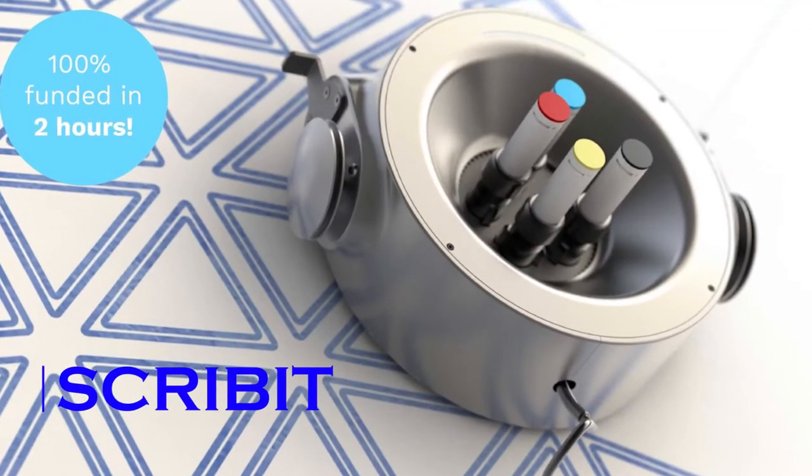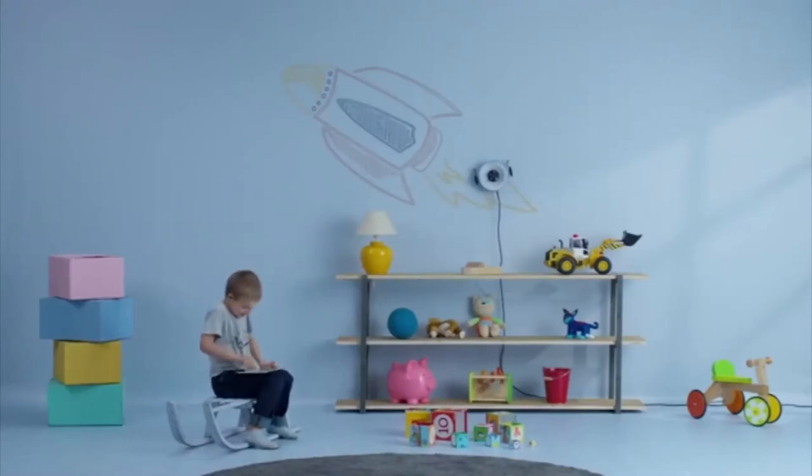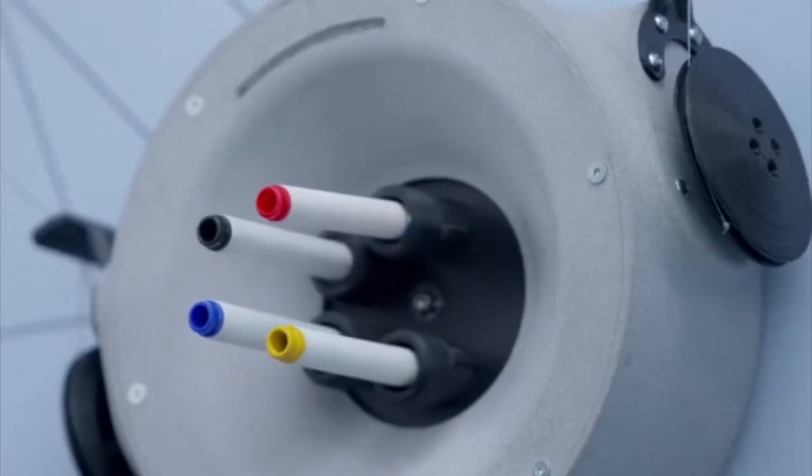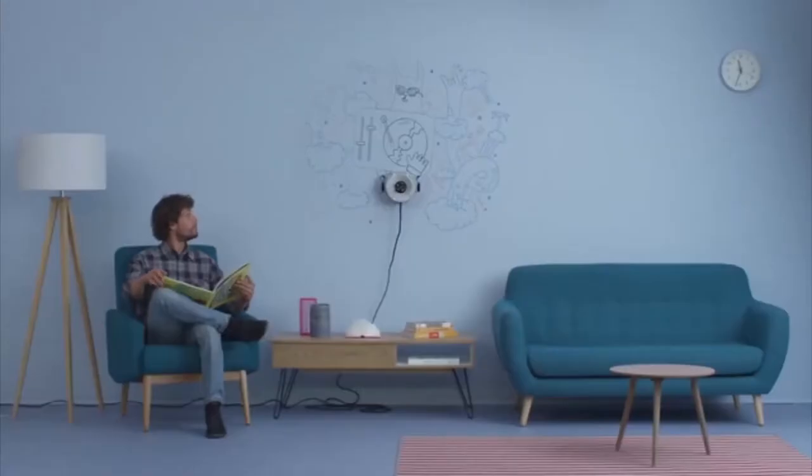Number 6: Scribet. Scribet lets you turn your wall into an interactive canvas and also lets your kids show off their creative side without damaging your walls. This write-and-erase robot lets you easily draw any content sourced from the web, allowing you to update it in real-time whenever you like.